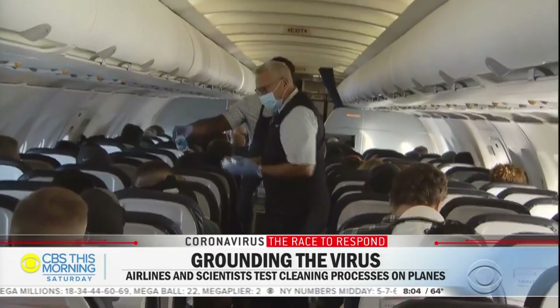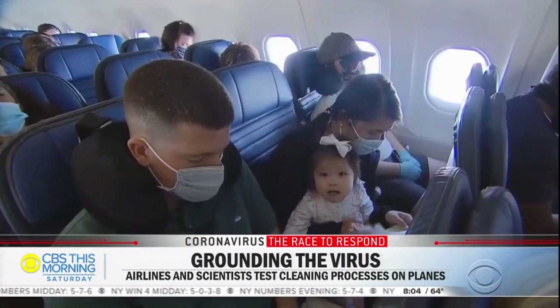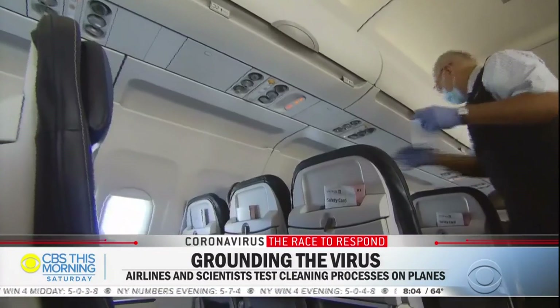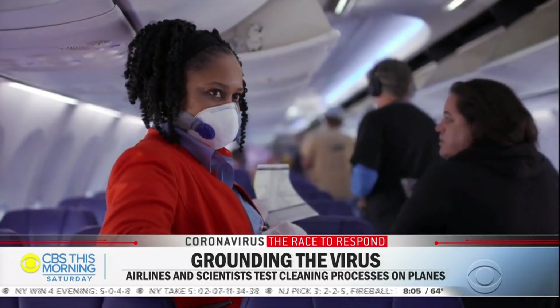Airbus says its research found that if passengers wear masks, the number of droplets reaching another passenger is lower than what it would be on the ground with social distancing, because of the plane's air circulation and hospital-grade filtration systems.